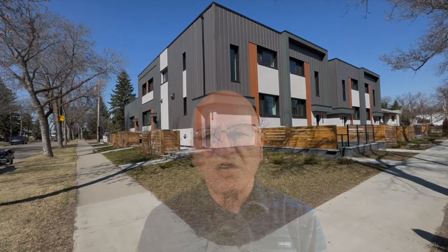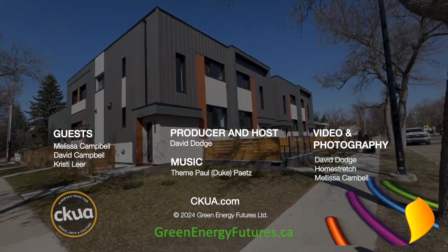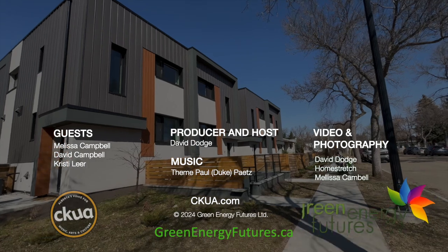Next time, we'll take a look at just how innovative these green buildings are. Learn more at greenenergyfutures.ca. For Green Energy Futures, I'm David Dodge.